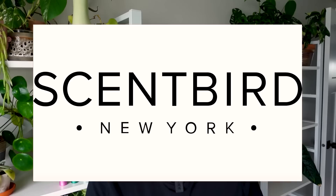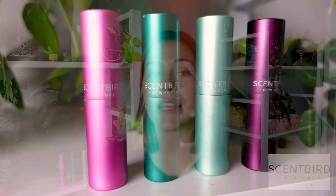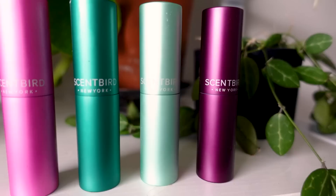Anyway, before we get into that, here's a quick 60 seconds for the sponsor of today's video. Huge thank you to Scentbird for making this video possible. Scentbird is a fragrance subscription service where you get a 30-day supply of a new designer fragrance each month.